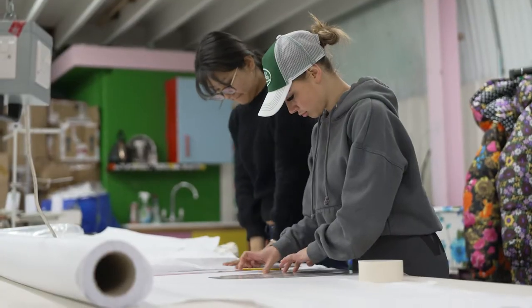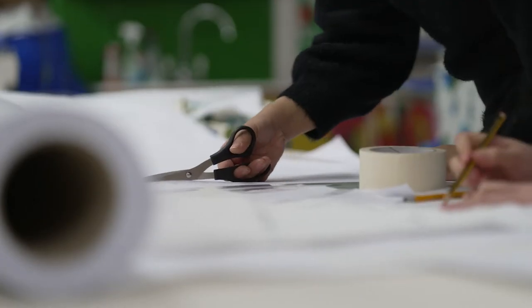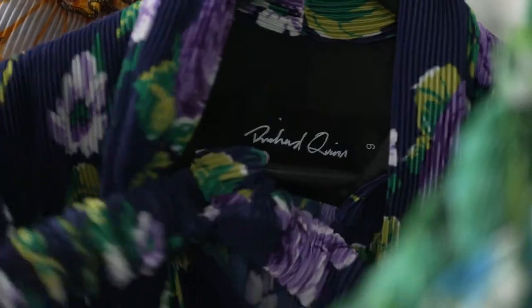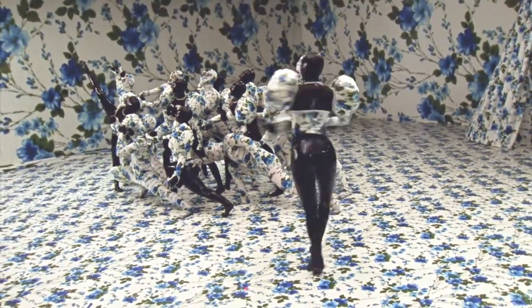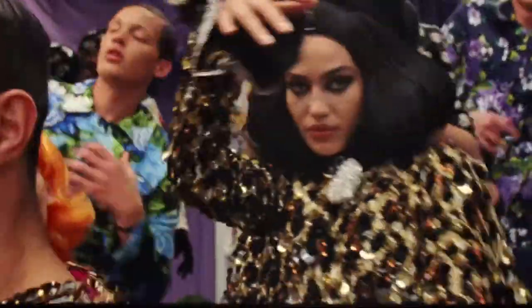We can develop collections at such a fast pace without having to send things out to a different process, so it's just such a two-fold good process. This season we printed on so many different media and substrates — more than we ever usually would — because there are so many different elements to this film.